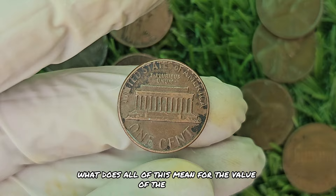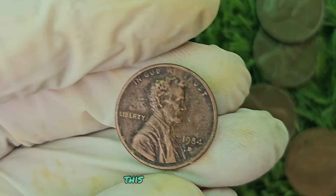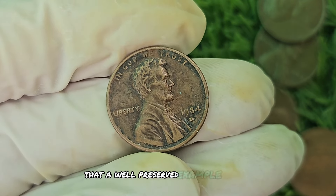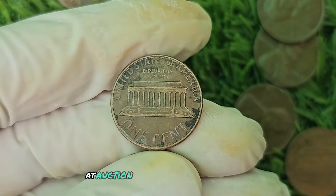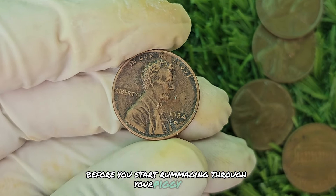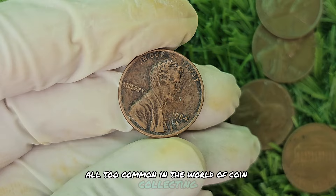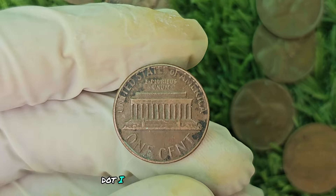The 1984 D Mint Mark Black Shade Lincoln penny is highly sought after by collectors due to its rarity and unique features. Some experts estimate that a well-preserved example could fetch upwards of $880,920 at auction — enough to make any coin enthusiast's heart skip a beat. Before you start rummaging through your piggy bank, it's important to do your due diligence. Counterfeits and fakes are unfortunately common in the world of coin collecting, so consult with a reputable dealer or appraiser before making any purchases.